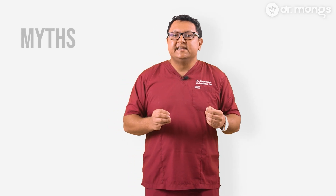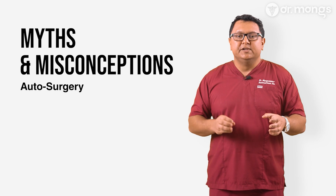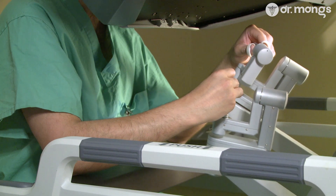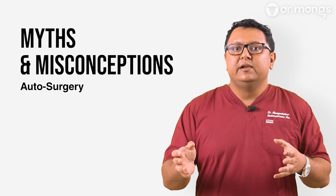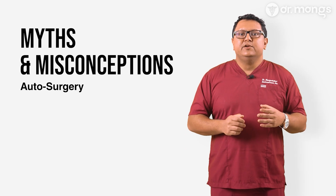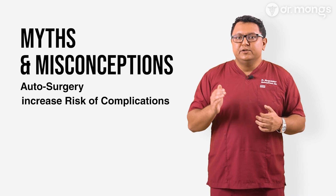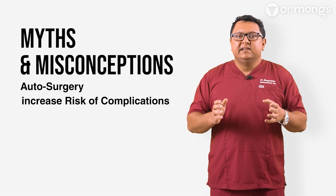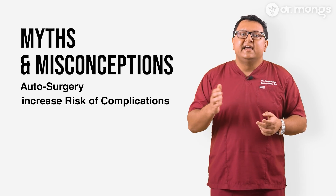Let's address some common myths and misconceptions about robotic surgery. A common misconception is that the robot performs the surgery independently. In reality, the surgeon is always in full control — the robot simply translates the surgeon's movements into more precise actions. Remember, a fool with a tool will always remain a fool; the robot will not make up for the surgeon's skill and experience, or lack of. Some believe that using a robot increases the risk of complications; on the contrary, robotic surgery often reduces risks such as infection or excessive blood loss due to its minimally invasive nature. While robotic surgery is excellent for complex cases, it can also be used for less severe cases to ensure thorough treatment and faster recovery.